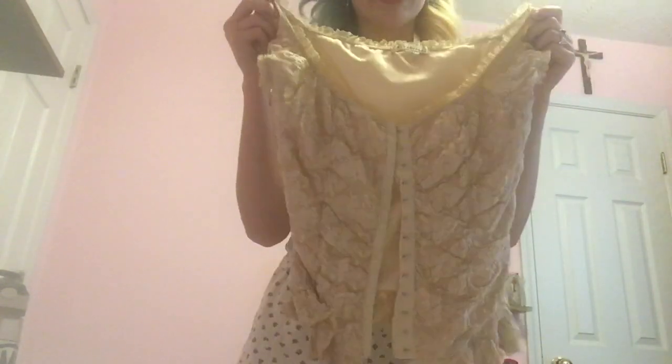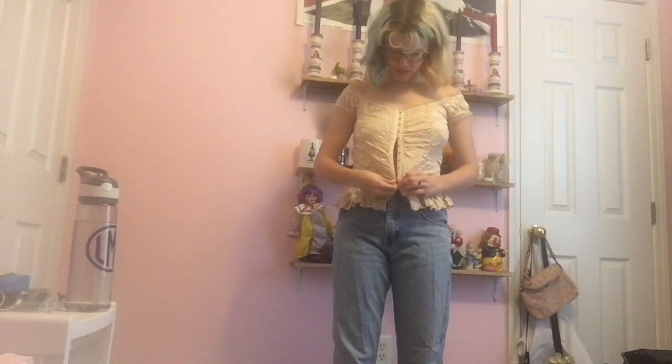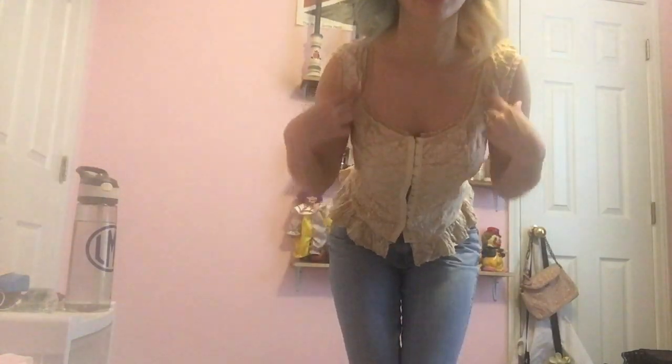The next thing is this thrifted lace top — it's fully clip-up and I just love the color. A cream color is so elegant, and white tends to wash me out so cream works better for me. I love the sleeves and how dainty it is. I put it with jeans and my pink Docs — my socks have Patrick from SpongeBob and they're also thrifted. I like to leave it a little undone and show some stomach. You can also wear the sleeves off the shoulder or on the shoulder, which makes kind of a square neckline.